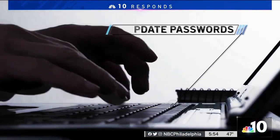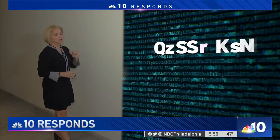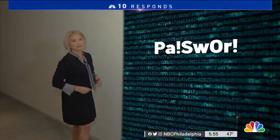Next, update your passwords. We need to create complex passwords. The current thing is to create a passphrase — for example, 'I love the Eagles and we're going to the Super Bowl.' You should also use a combination of upper and lowercase letters and add a special character, such as an exclamation point, in place of a couple of the letters.